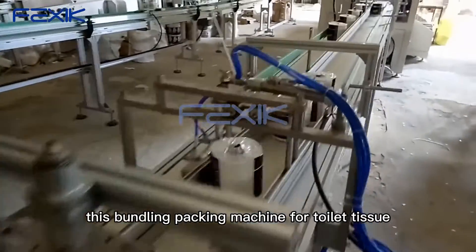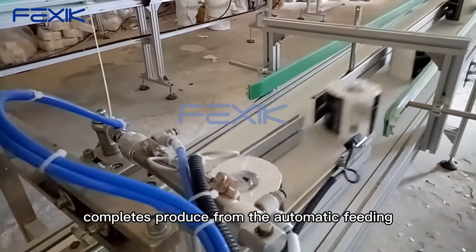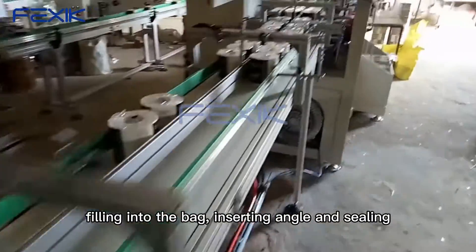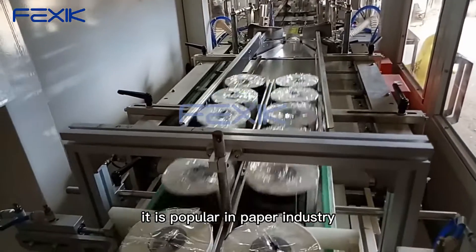This bundling packing machine for toilet tissue automatically completes production from automatic feeding, arranging, opening the bag, filling into the bag, inserting angle and sealing, running at high speed. It is popular in the paper industry.